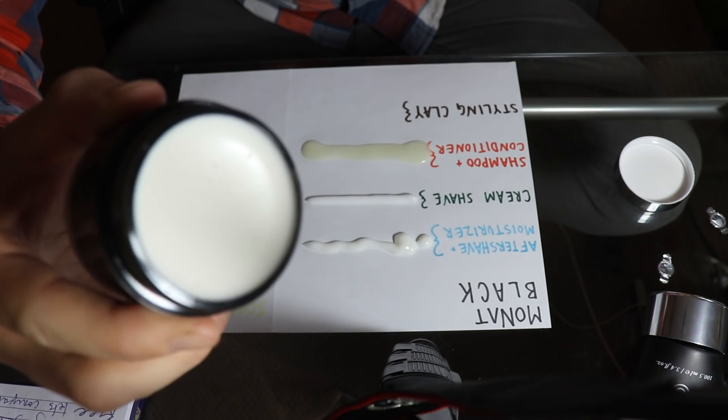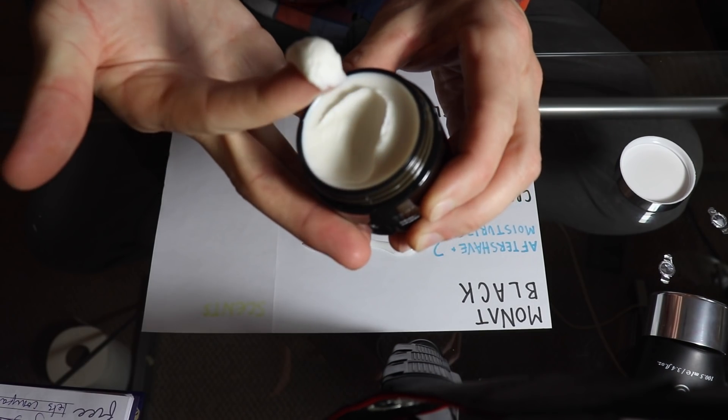If you've been watching my videos, you'll know that I gravitate towards using clay-based products in my hair, so this would be a nice test — I'll compare it against the ones I already use. Clay adds texture to your hair with a light hold and also helps to thicken the appearance of your hair.